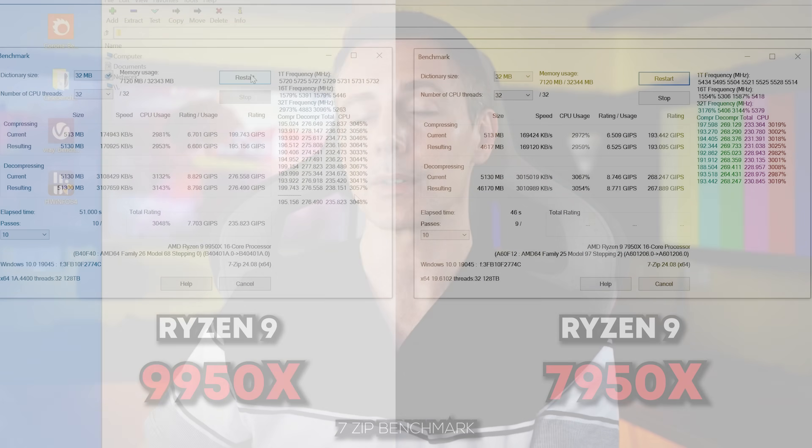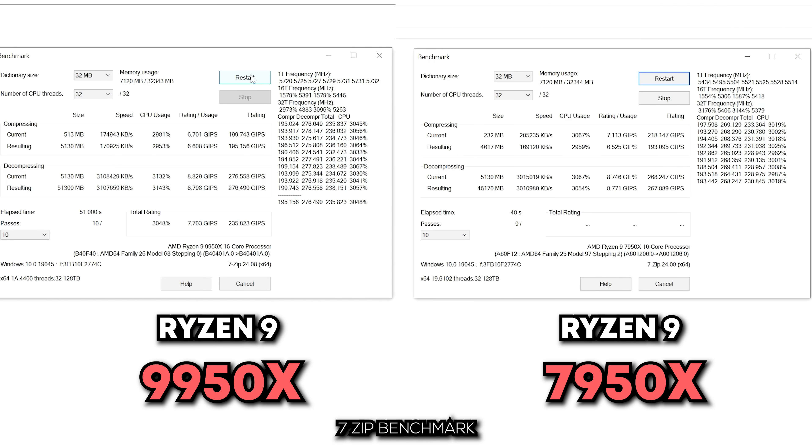So with the 9950X, in a nutshell: look at the benchmarks and what you do in your personal workflow. If you can get an extra boost in performance that saves you time, it may be worth considering. But if you're decompressing and compressing files all day long and you're looking at the 7950X, you're going to get not just a better value pick but also very similar performance — so there's really not going to be a lot to be had from upgrading to a 9950X there.